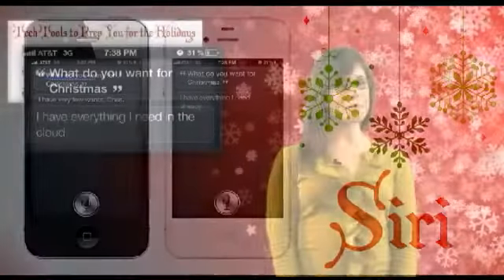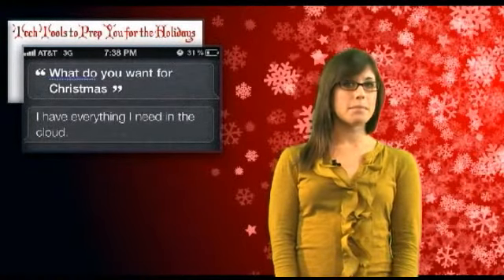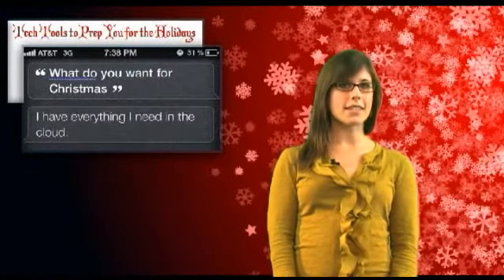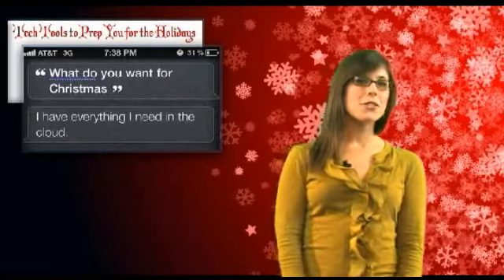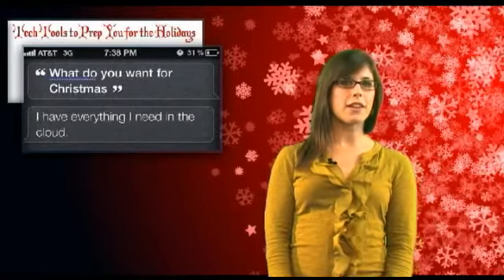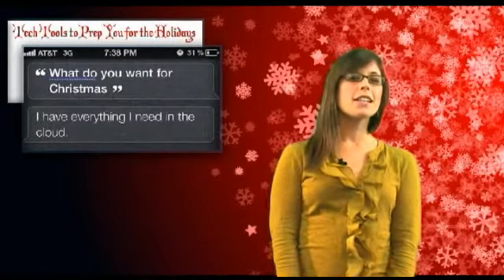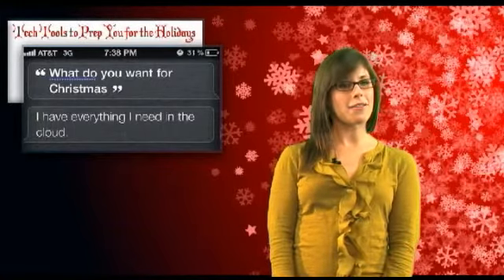Lastly, we can't forget Siri, the most talked-about personal assistant in tech history. Bottom line, Siri is built to help you with just about anything this holiday season, and might as well just be called Siri Claus. So whether you need directions to your aunt's Christmas dinner, want to send out a reminder email to your fellow Secret Santas, or you're just scouring the internet for that TV you've had your eye on, Siri is the perfect little elf for everything on your to-do list.